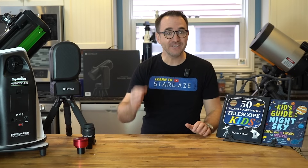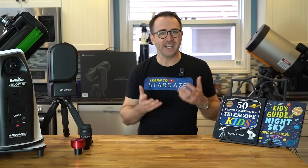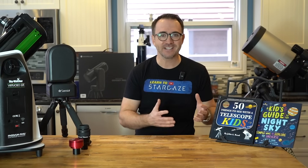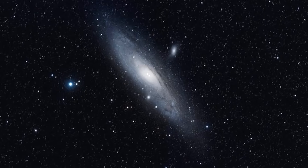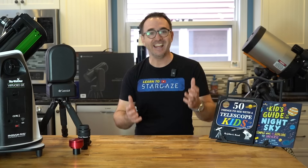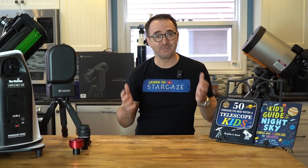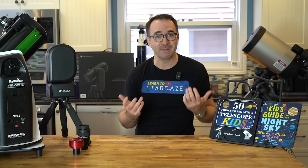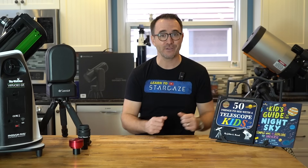Only after you've answered these questions can you start to think about the type of telescope you should consider. And don't be surprised if the telescope you want doesn't exist. Someone will ask me for a beginner telescope that provides close-up views of Saturn, but they also want to take high-definition images of galaxies and nebulae with their DSLR, and they only have a budget of $300. I'm sorry, but such a telescope simply doesn't exist at that price range — you're basically describing my observatory, which costs slightly more than $300.